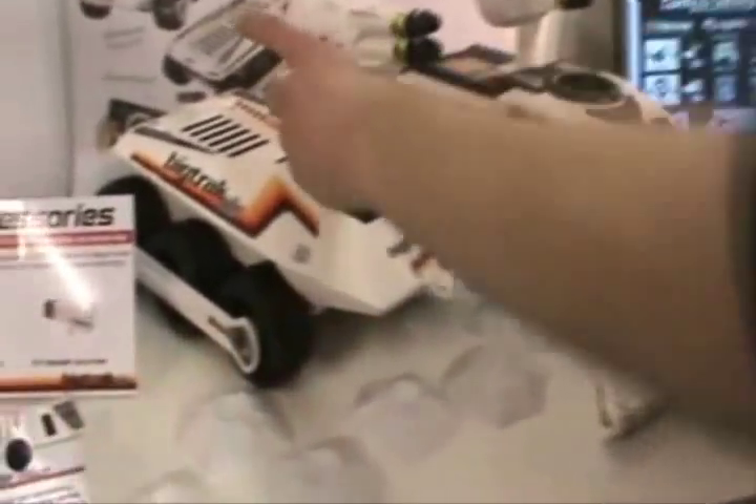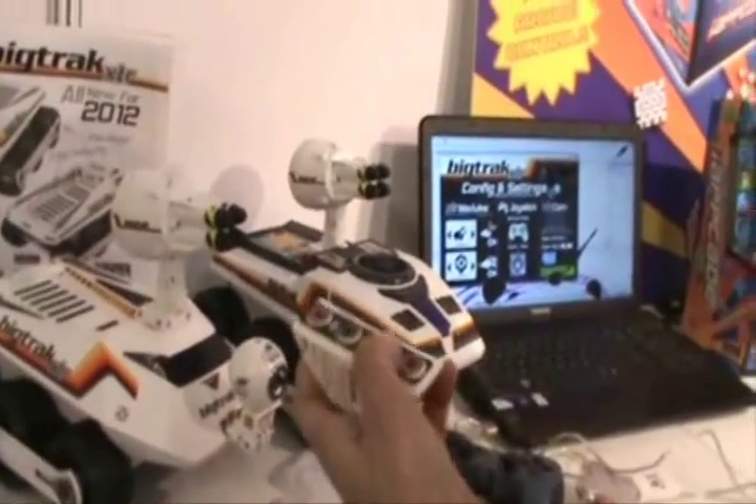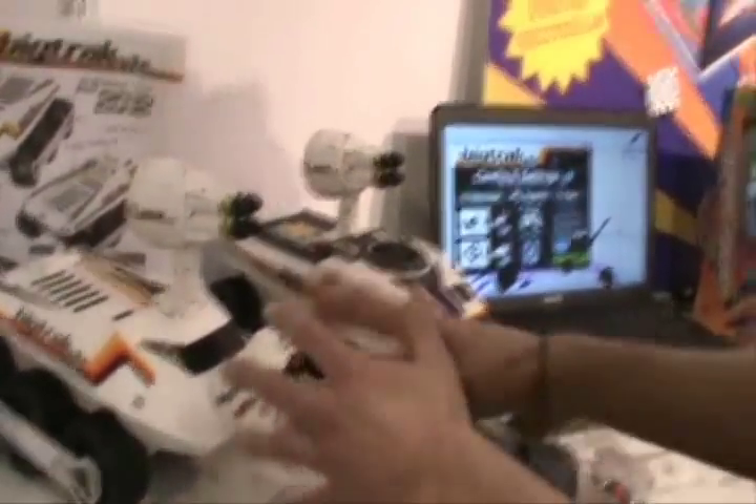It doesn't do night vision, does it? It doesn't, no — that would be more expensive. We tried night vision, because you can do an easy hack where you take out the IR sensor and replace these with infrared LEDs. But what happens is it washes out the camera. Right, so you can do it like that.